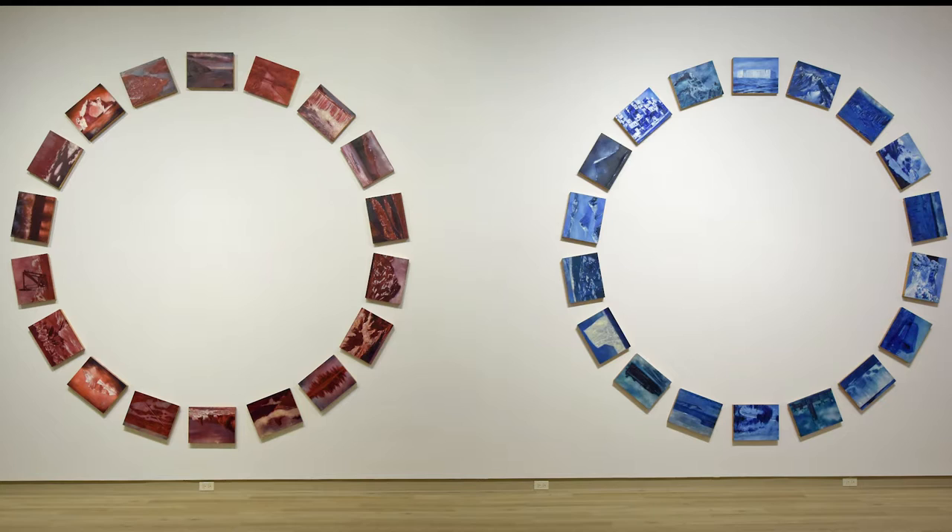On the right is Landscape Wheel Blue and on the left is Landscape Wheel Red. They were both completed in 2002 and gifted to the gallery by the artist in 2013.